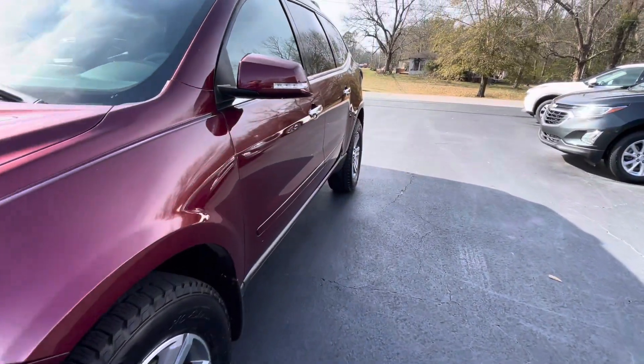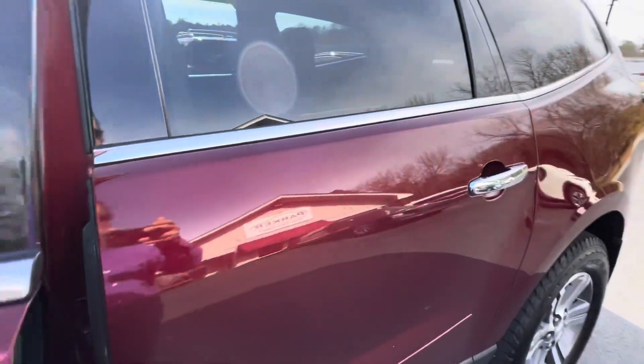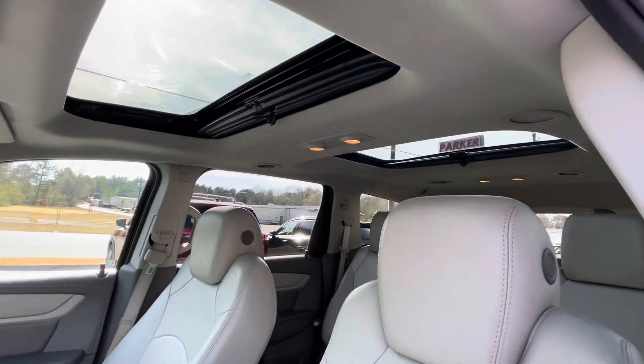Fog lights down below. It's equipped with keyless entry. My favorite option is always that dual skyscape moonroof.